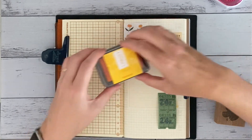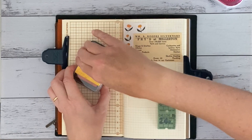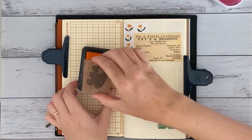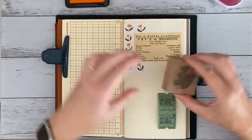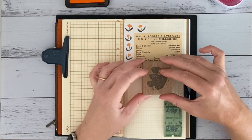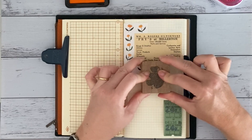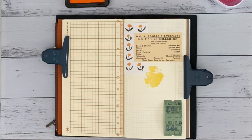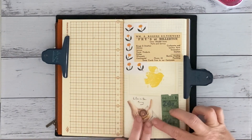And I'm also using my Black Milk Project soulmate stamp here, and I'm using that in the Shachihata yellow ink. Yeah, it's been a good week.